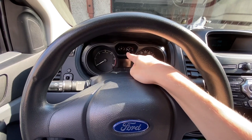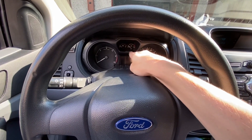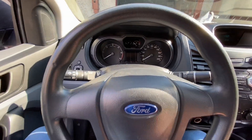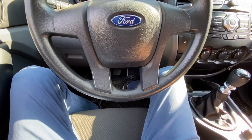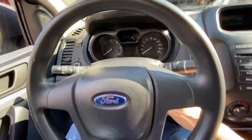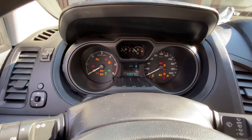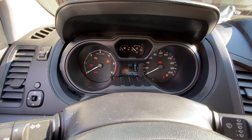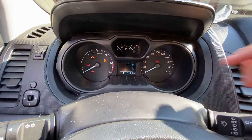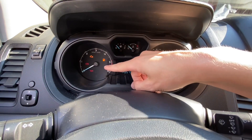If you have a different instrument cluster you will have a message on the display. This is the basic one, so we have an indicator. What we need to do is press the acceleration pedal and the brake pedal and turn the ignition on, then wait about 10 seconds and we should see the indicator flashing.